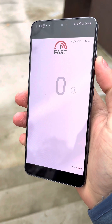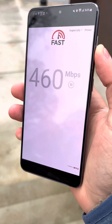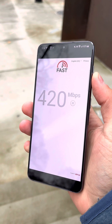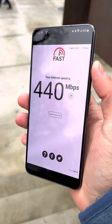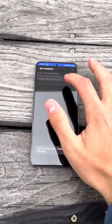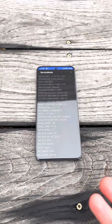Let's start fast.com. There are your speeds. Now let's check the bands we're connected to — Band 2 and n261, 100 megahertz, 400 megahertz total. That's about it for Verizon. Let's move on to AT&T now.